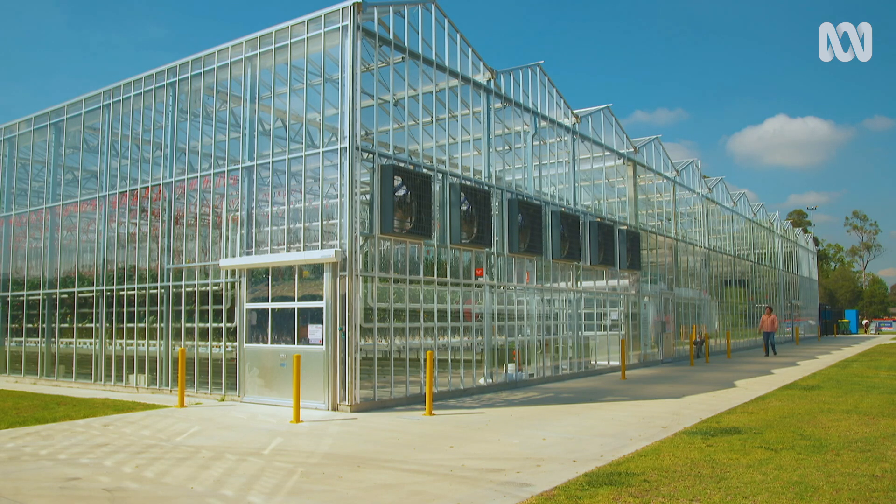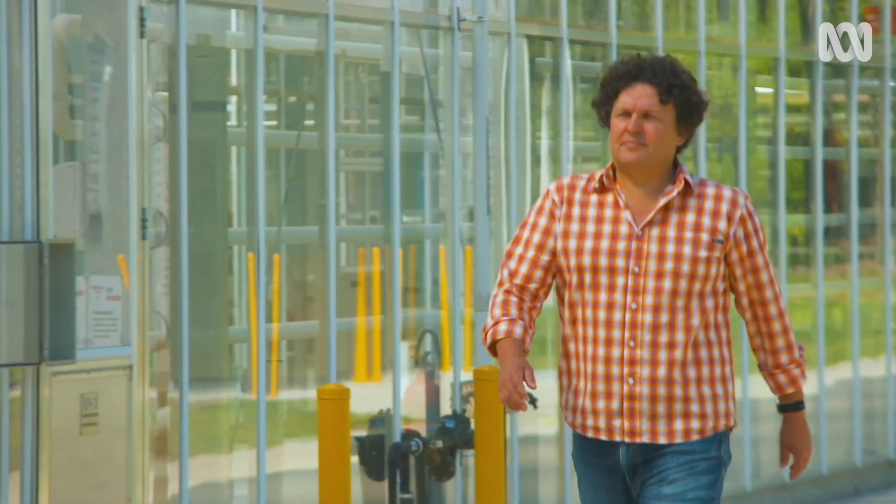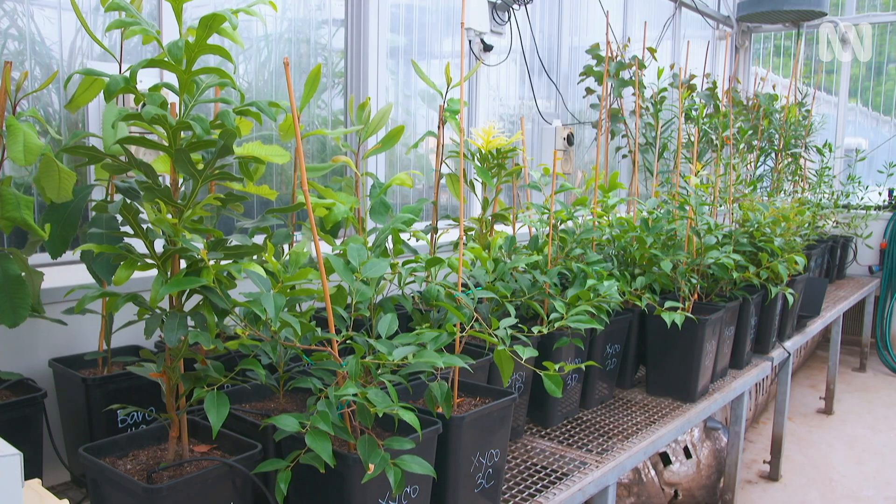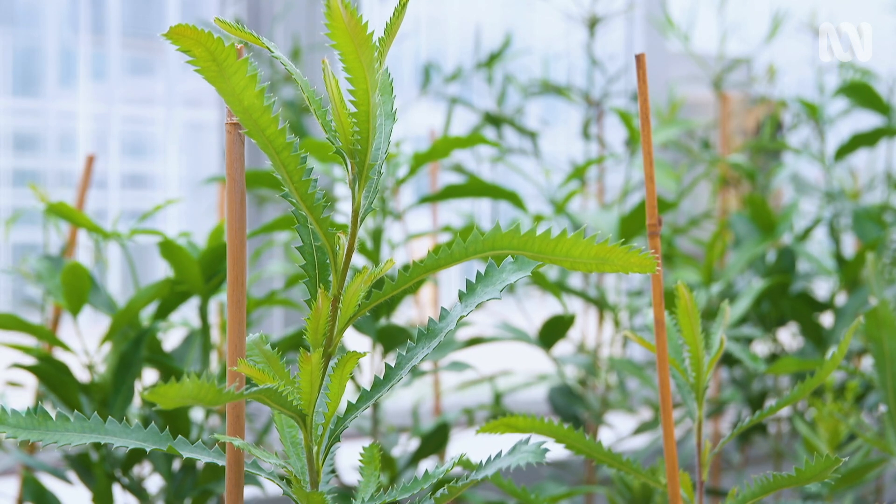I'm at Western Sydney University's Hawkesbury campus, where researchers are working together with Macquarie University to work out which plants are going to survive our future and its changing climate.